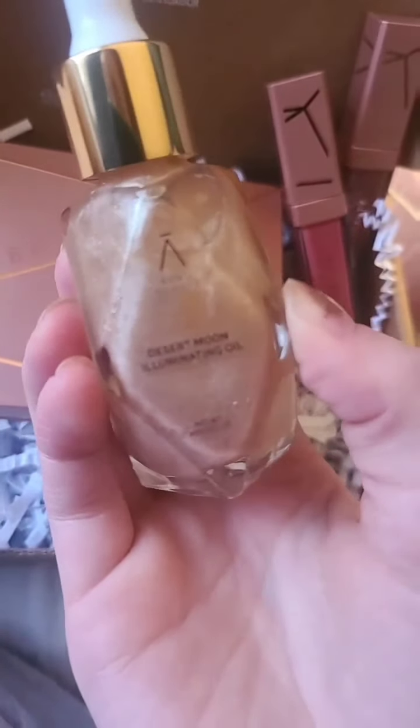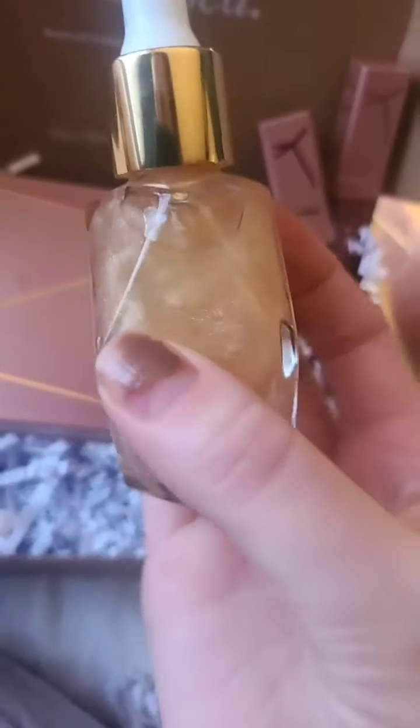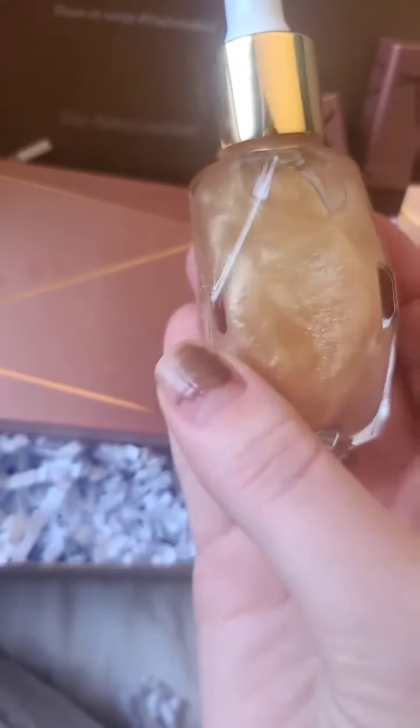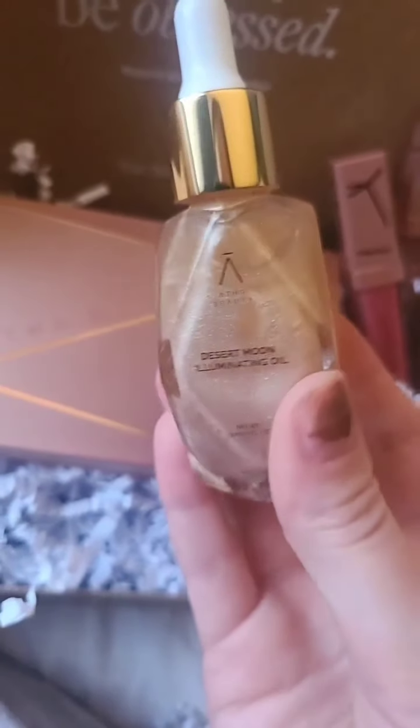This is the Desert Moon Illuminating Oil — this looks so beautiful. It retails for $38 and it's said to illuminate the skin with pure diamond powder with a dry finish. This fast-absorbing face oil nourishes skin, revealing an out-of-this-world cosmic glow. It looks so pretty.